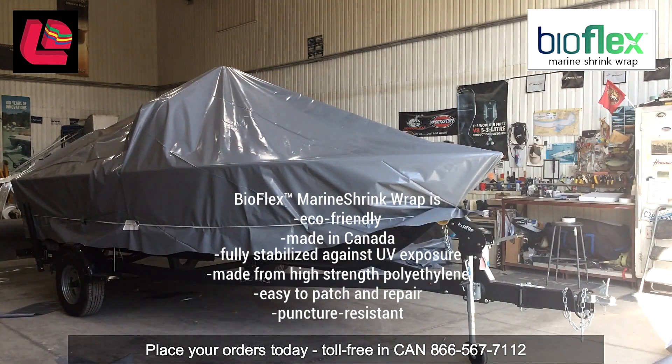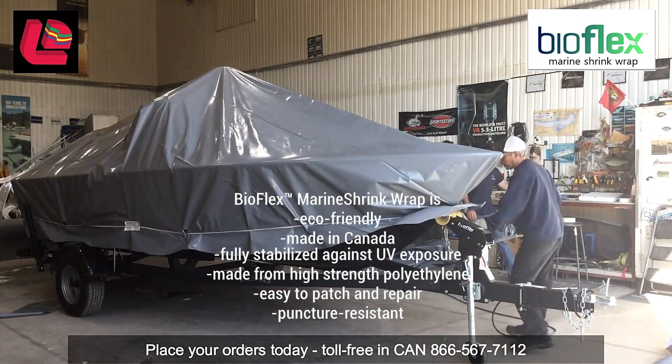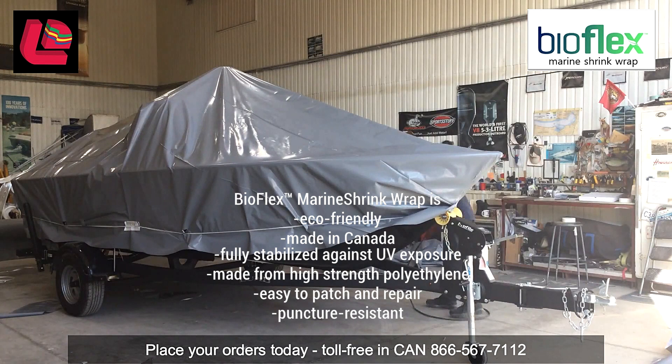BioFlex Marine Shrink wrap is eco-friendly, made in Canada, fully stabilized against UV exposure, made from high strength polyethylene, easy to patch and repair, and puncture resistant.